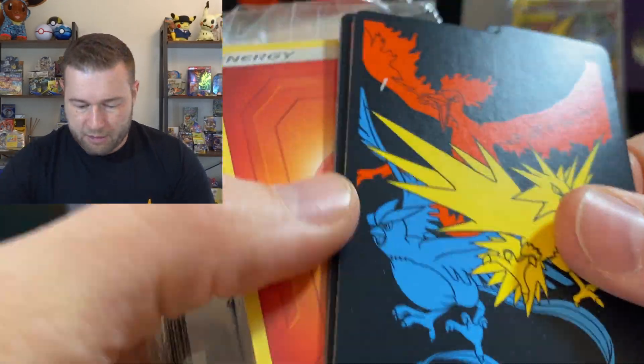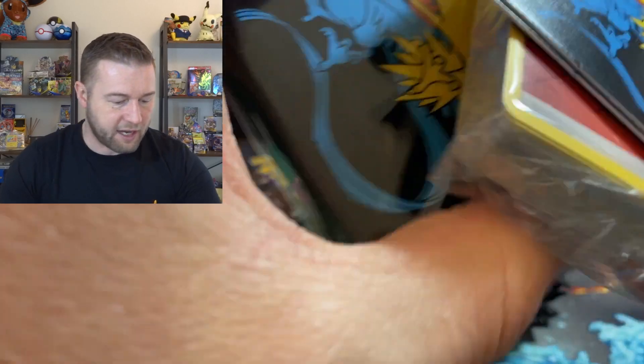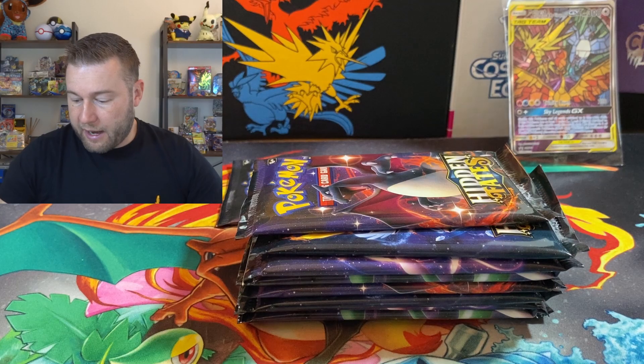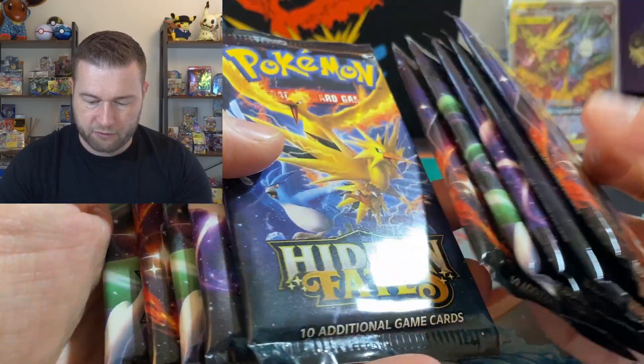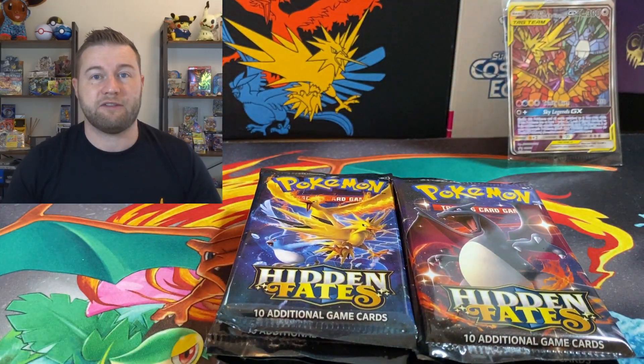For anyone who doesn't know what's in an Elite Trainer Box, you get some dividers, some energy sleeves, and some dice and GX markers. Rest in peace, GX Pokemon — they are now out of rotation. Sad times for that. But the main event is the fact that you get 1, 2, 3, 4, 5, 6, 7, 8, 9, 10 packs in these Hidden Fates Elite Trainer Boxes.